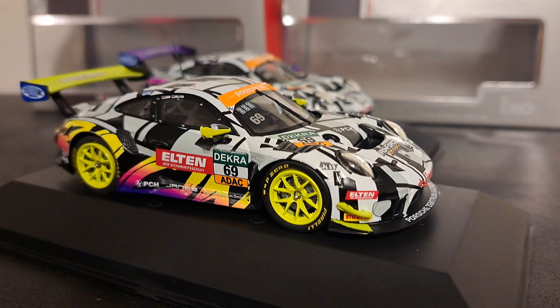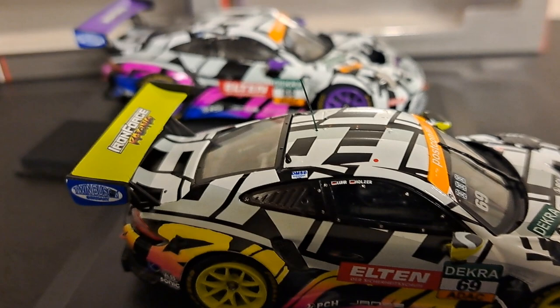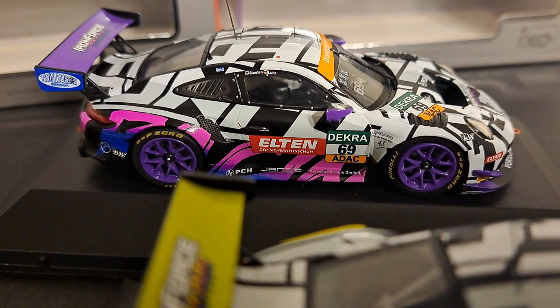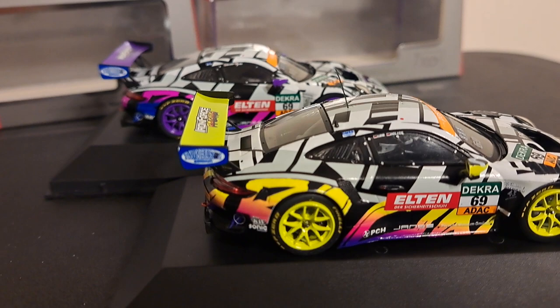Now here's a look at both cars from the passenger side. You've got to just love the livery and just take a few moments to really enjoy it. I like the Iron Force wings you have on both of them — one purple, one yellow that kind of match the yellow wheels, and the back one with the purple wheels and the purple wing.